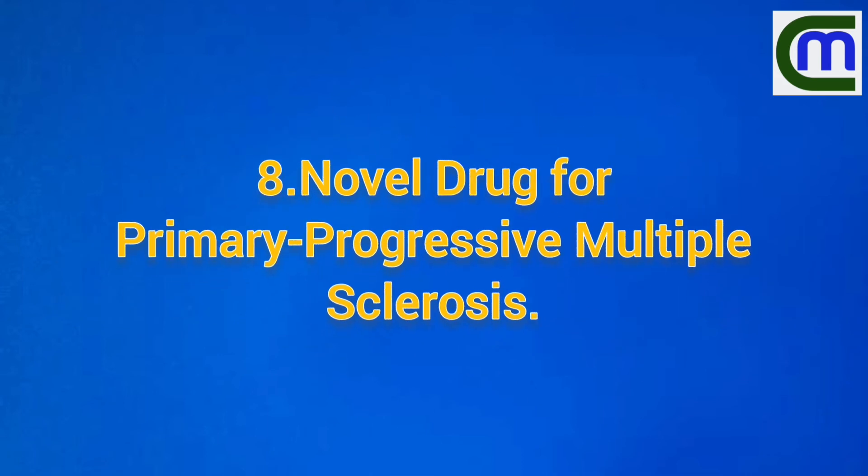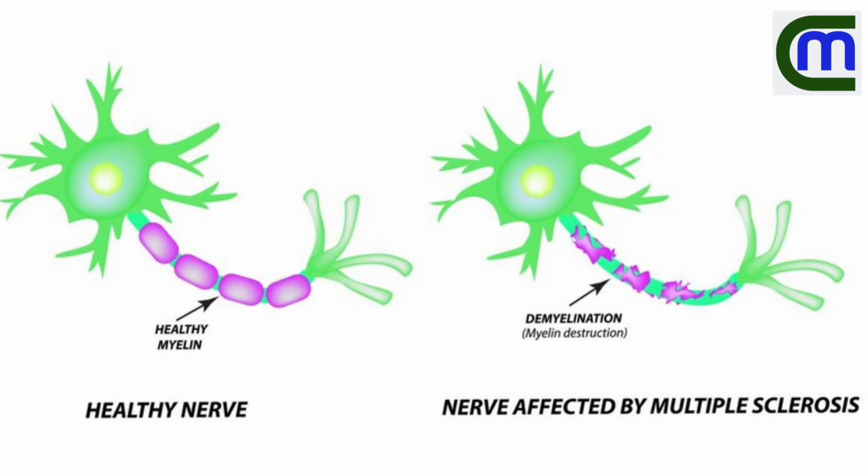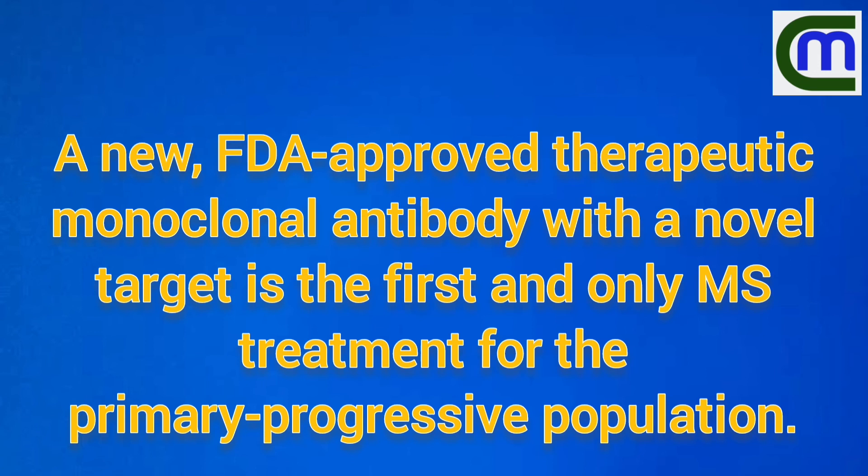A new drug for primary progressive multiple sclerosis: a therapeutic monoclonal antibody with a novel target, it is the first and only approved treatment for the primary progressive multiple sclerosis population.